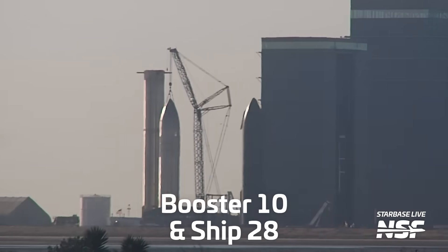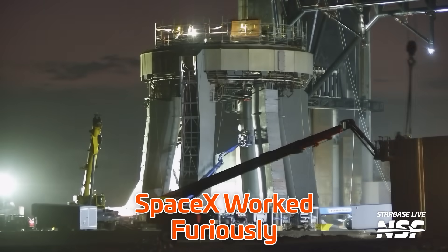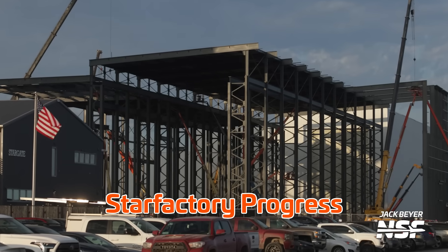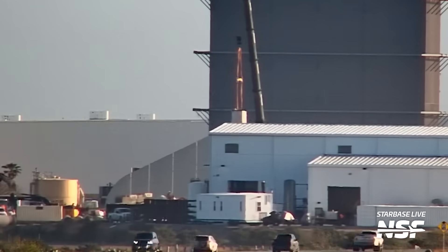This week in Starbase, Booster 10 and Ship 28 were prepared to return to the launch site while SpaceX simultaneously worked furiously to get the launch site ready for Flight 3. Plus there are some neat upgrades happening over at Massey's outpost, there's been a bunch of progress on the Star Factory, and even some Tower 2 action over at the Sanchez lot. I'm Jack Beyer for NSF and this is your Starbase Update.